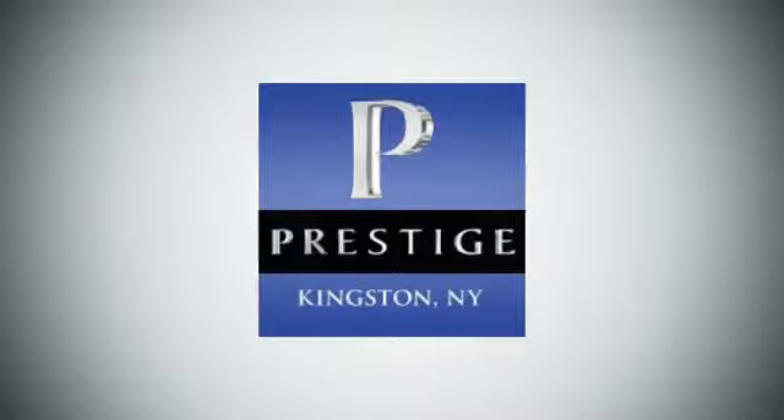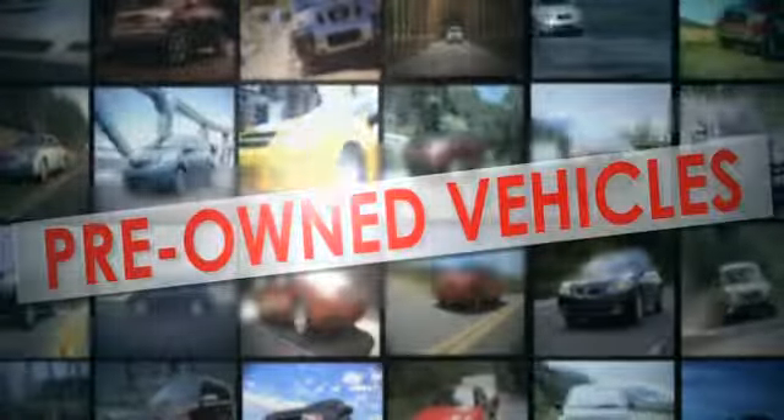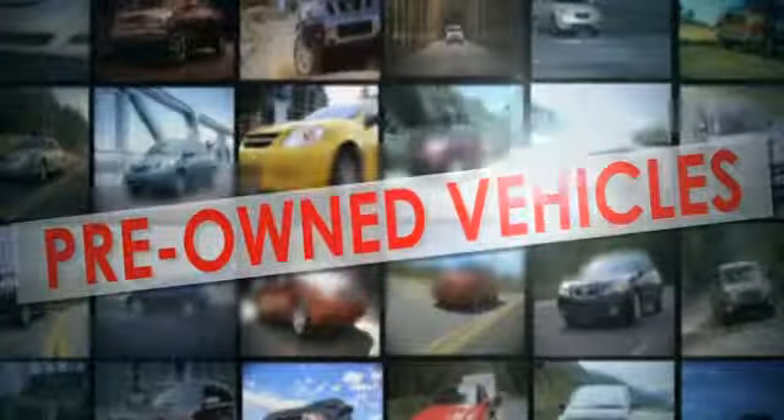It is quite safe, too, with stability and traction control, and anti-lock brakes with brake assist. This Camry is waiting for you. Don't keep it waiting. Come see it today.